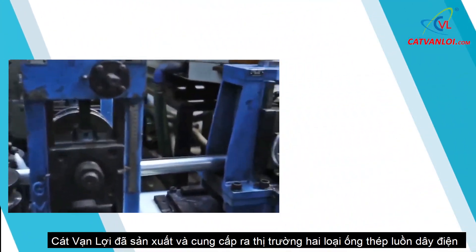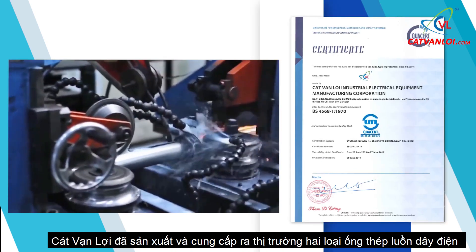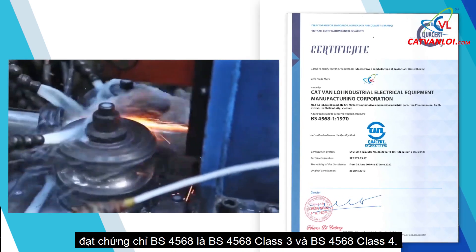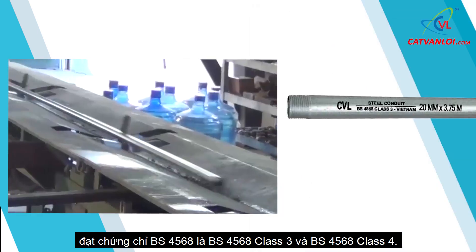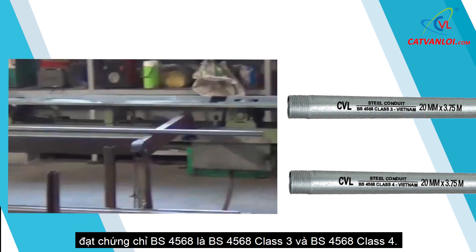Kat Van Lui has manufactured and supplied two types of Steel Conduit which obtained BS4568 Certification: BS4568 Class III and BS4568 Class IV.